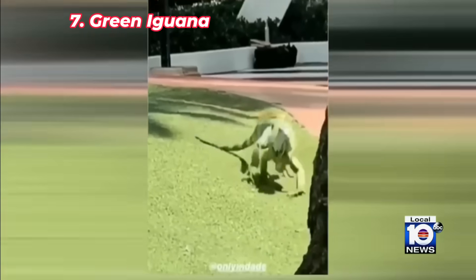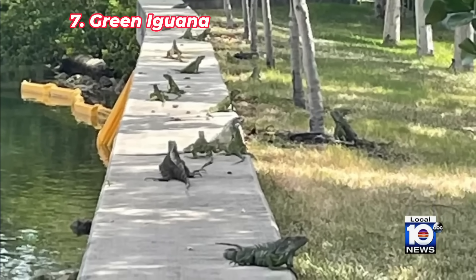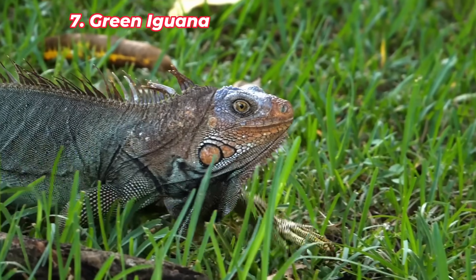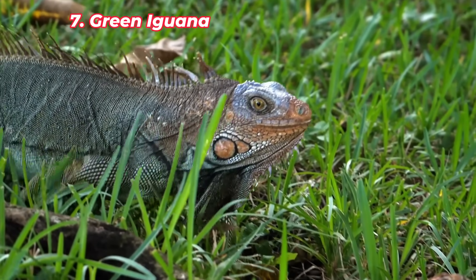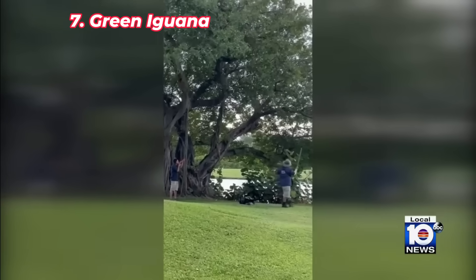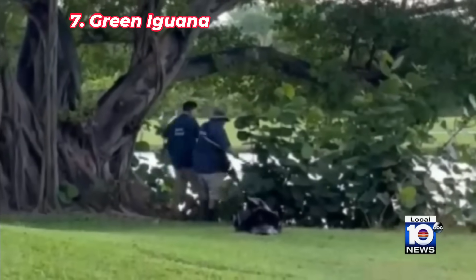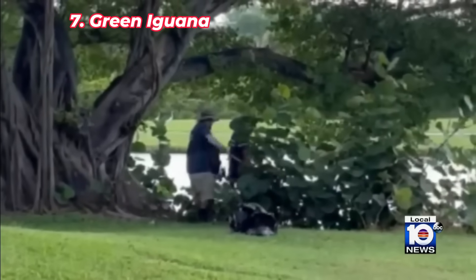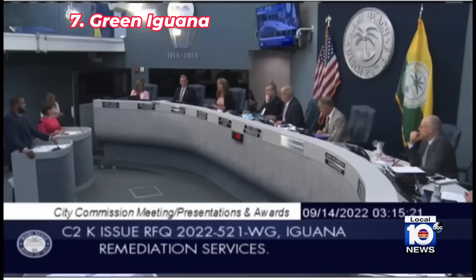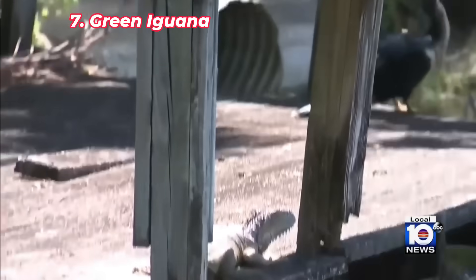The green iguana was introduced to Florida through the pet trade and has since become a common invasive species, particularly in South Florida. These large herbivorous lizards damage native plants in landscaped areas, burrowing into levees and seawalls, which can cause significant structural damage. Green iguanas reproduce rapidly, and their numbers have exploded, making them a serious threat to both urban infrastructure and natural ecosystems. While they might look like harmless reptiles, their impact on the environment and human-built structures has made them one of Florida's most problematic invasive species.